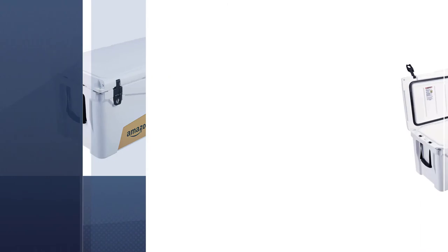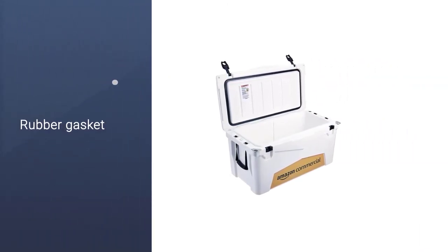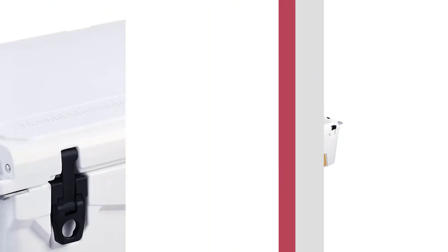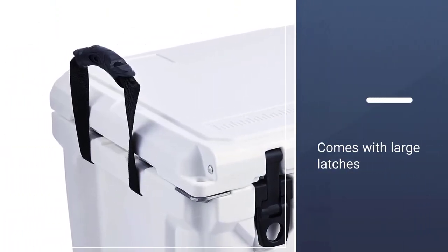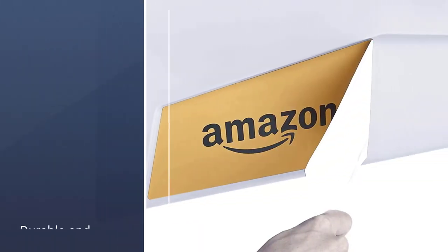A rubber gasket provides a barrier that makes this cooler airtight, trapping cold air while keeping warm air out, while large latches hold the lid tightly closed. It's also durable, with large steel handles on either side and a shell that resists UV rays.